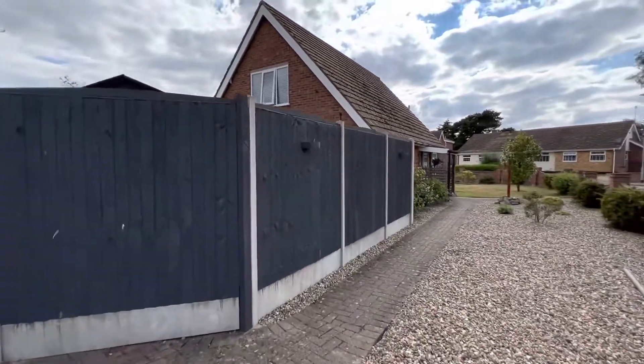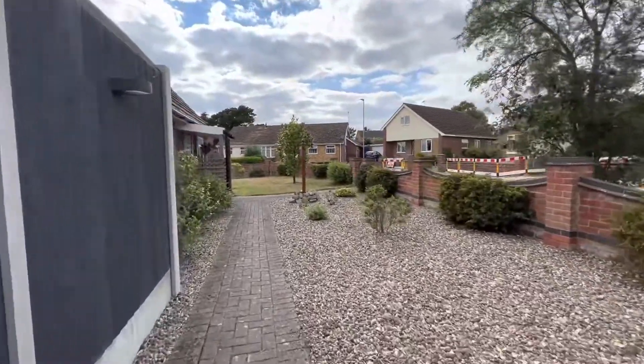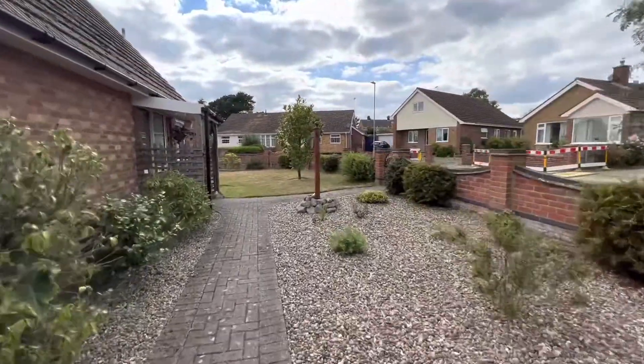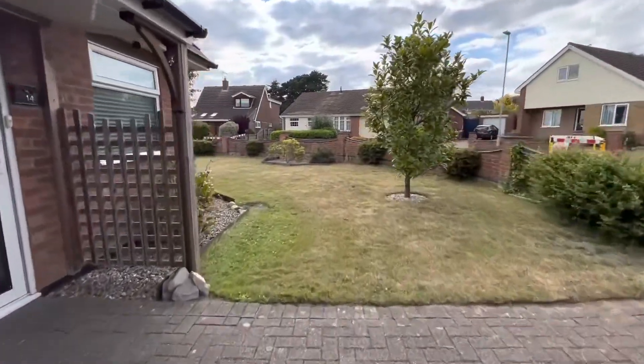It's situated close to local amenities — it's only a few minute drive from the local shops, and there's also a park which is walking distance away.